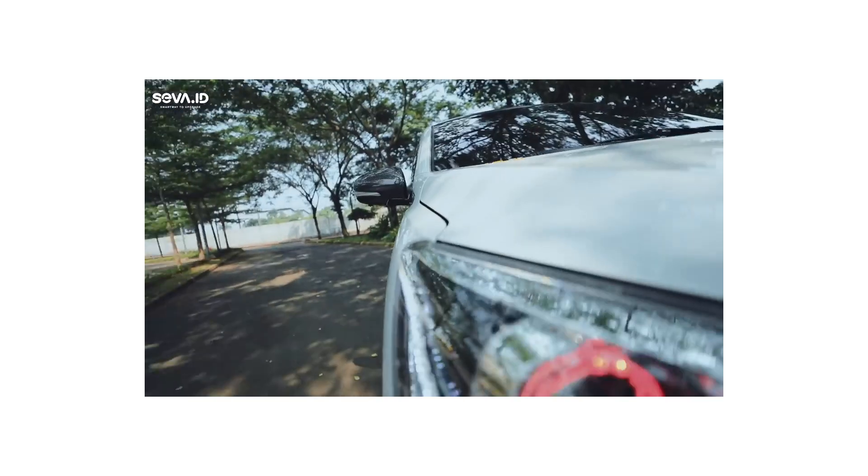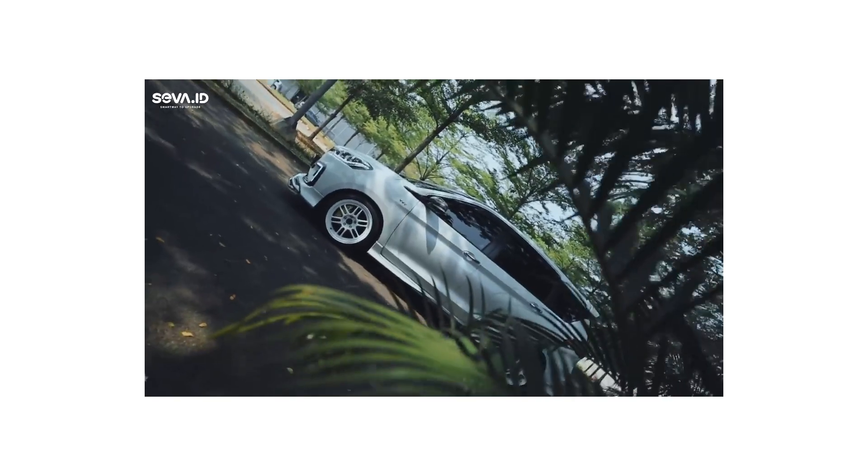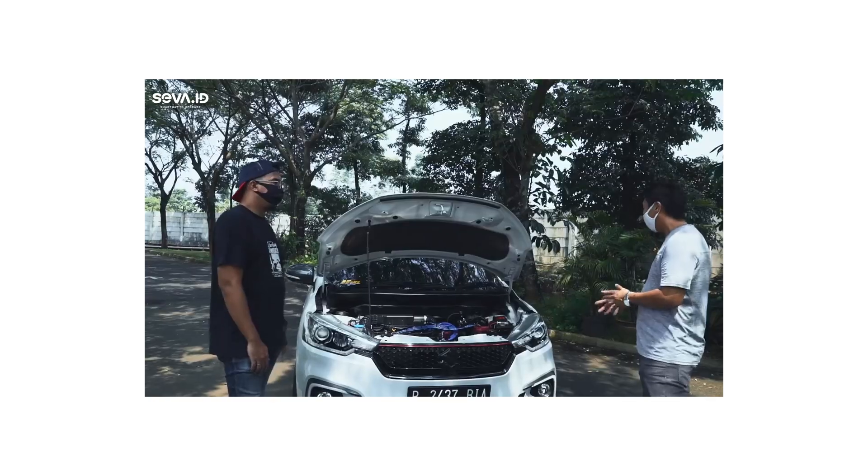Next-nya mungkin exterior, mungkin yang punya budget lebih silahkan. Baru main velg ya. Kalau mau yang terlihat, velg itu pasti yang paling terlihat.